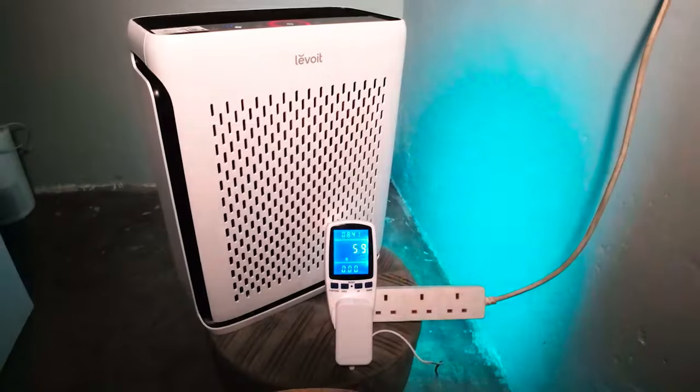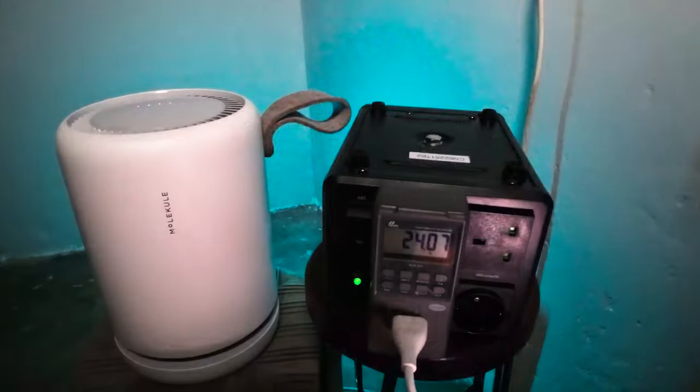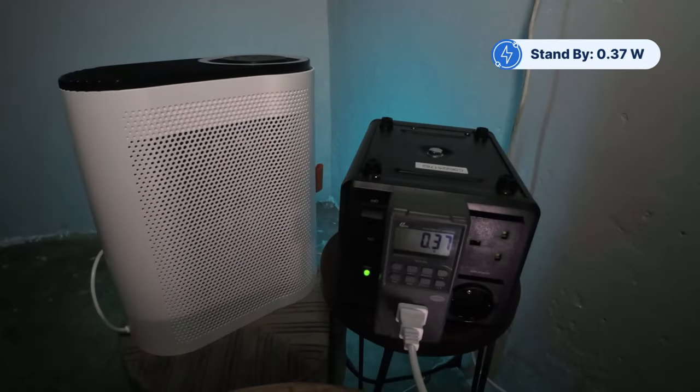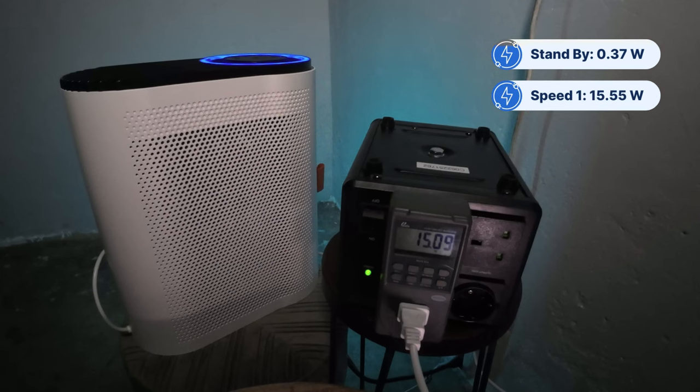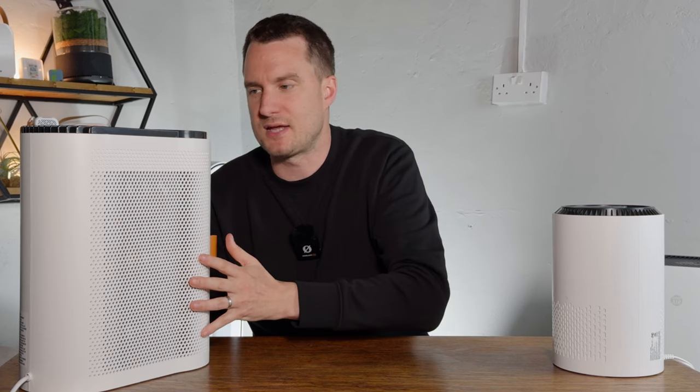We also look at energy consumption using an energy meter at each fan speed. On standby it was 0.37 watts, at speed 1 it was 15.55 watts, and at speed 2 it was 25.54 watts. If you were to use this device 24 hours a day, 365 days a year, you would add an additional $26.85 onto your electricity bill.